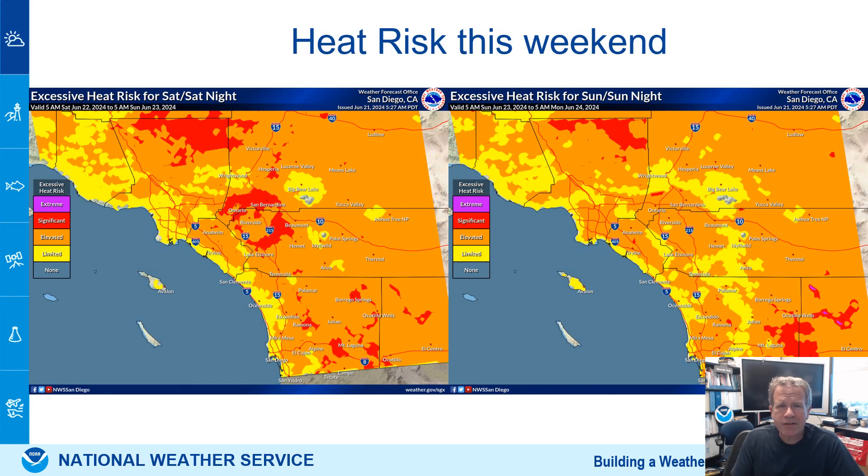Heat risk this weekend — this is why we think the hottest days are Saturday and Sunday, with Saturday the hottest. Widespread orange moderate risk and major risk red. Heat risk compares to normal climatology average temperatures. What heat risk tells us is you are much warmer than normals — in this case 6 to 12 degrees warmer than average. So when your average is 90, that puts you up around 100, like in the Inland Empire.